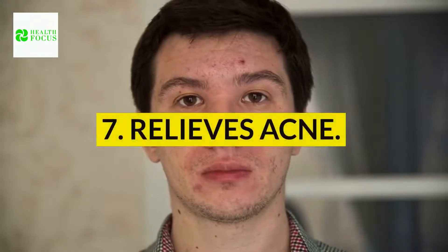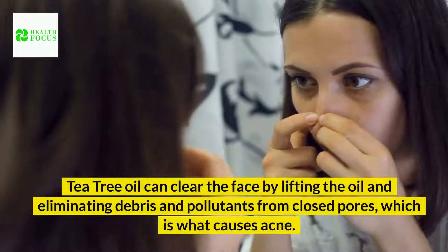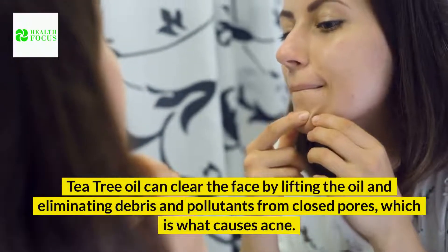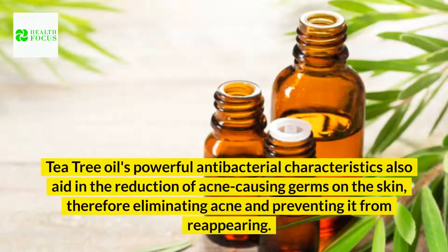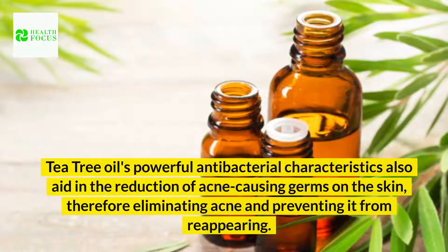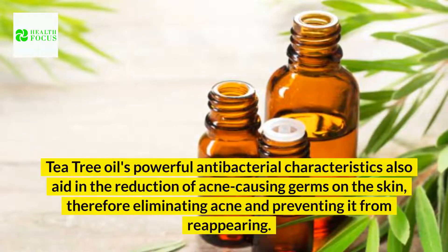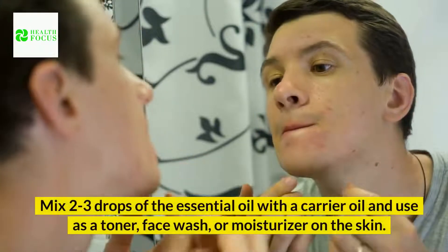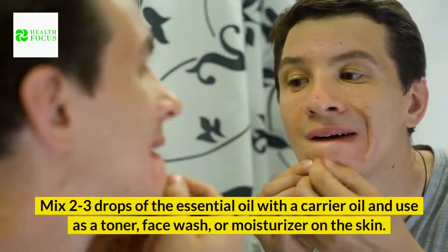7. Relieves acne. Tea tree oil can clear the face by lifting the oil and eliminating debris and pollutants from closed pores, which is what causes acne. Tea tree oil's powerful antibacterial characteristics also aid in the reduction of acne-causing germs on the skin, therefore eliminating acne and preventing it from reappearing. Mix two to three drops of the essential oil with a carrier oil and use as a toner, face wash, or moisturizer on the skin.